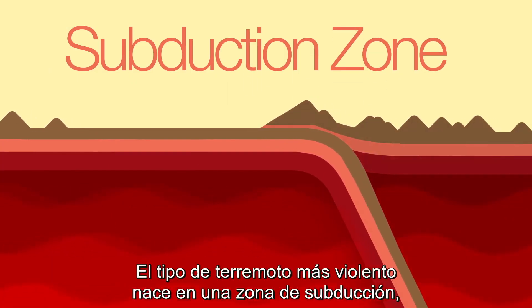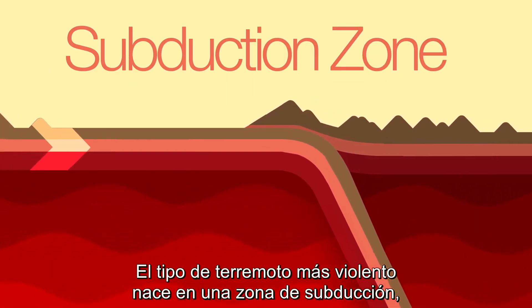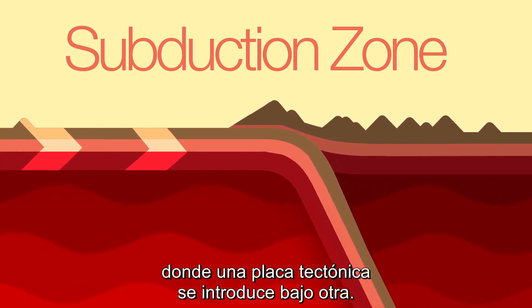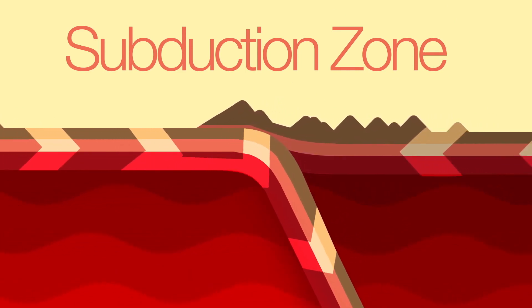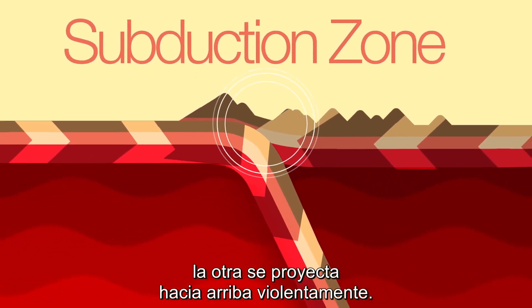The most violent type of earthquake is born in a subduction zone, where one tectonic plate is shoved beneath another. While one plate is forced downward into the mantle, the other jets upward, often violently.